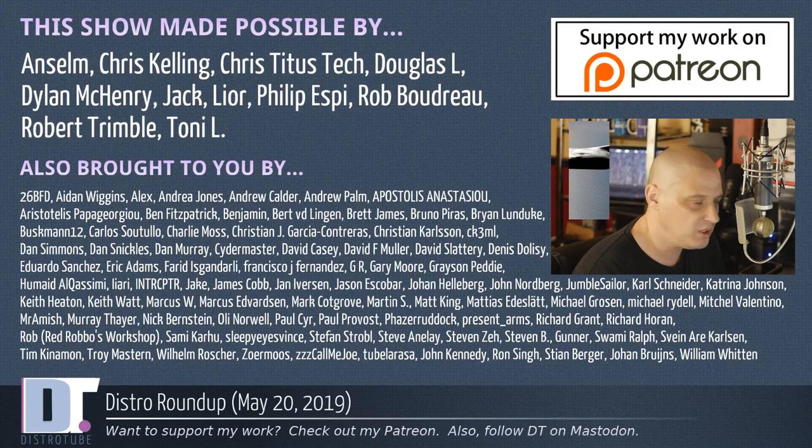If you'd like to consider supporting the channel, please do so — you'll find me at DistroTube over on Patreon. All right, guys. Peace.